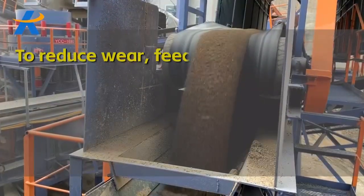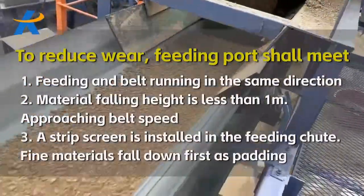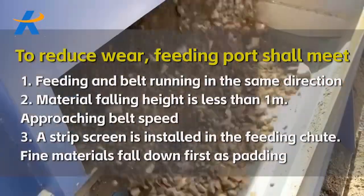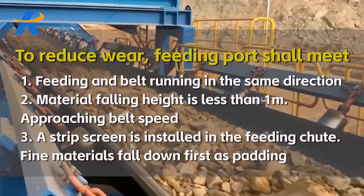To reduce wear, the feeding port shall meet: 1. Feeding and belt running in the same direction. 2. Material falling height is less than 1m, approaching belt speed. 3. A stripped screen is installed in the feeding chute so fine materials fall down first as padding.